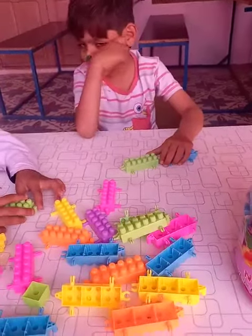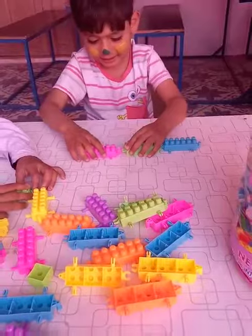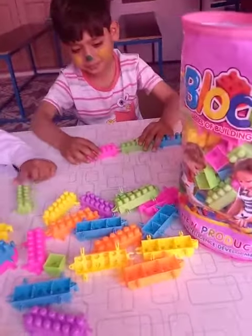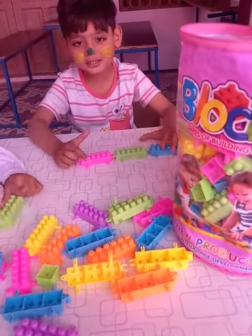Okay, now pick up pink color. Very good. Are you done? Yes.